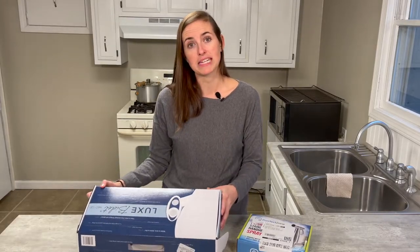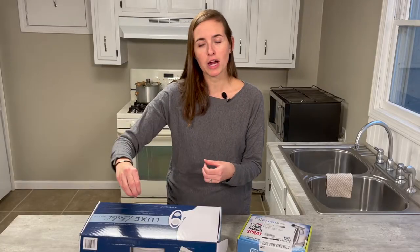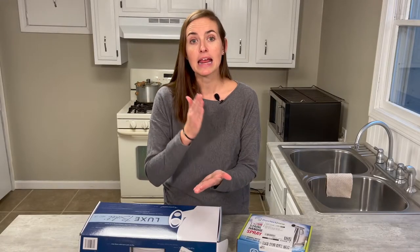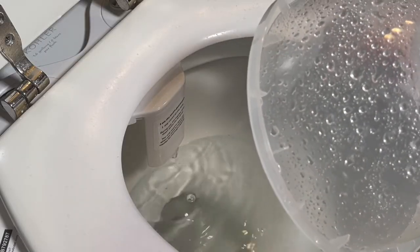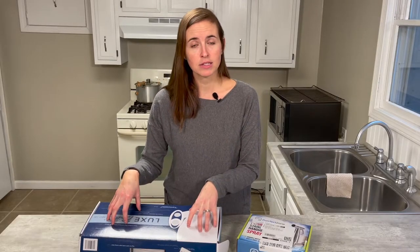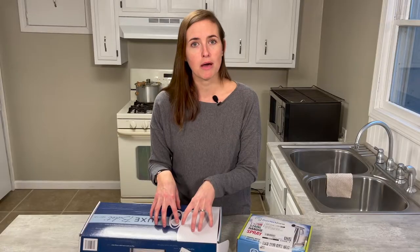Switching over to the Luxe Bidet — this one is going to be far more accessible for the user. Minimal hand dexterity is required; you have a simple knob to turn. It's a very targeted, clean function — it's going to get you clean efficiently. It has a much narrower bead of water that will hit the target and provide a thorough clean without any muss or fuss. It's also available with more features. Luxe also makes models with warm water add-ons or even an air dryer so you don't need any toilet paper. Those are features you can get with a toilet-mount system that you can't get with the handheld.